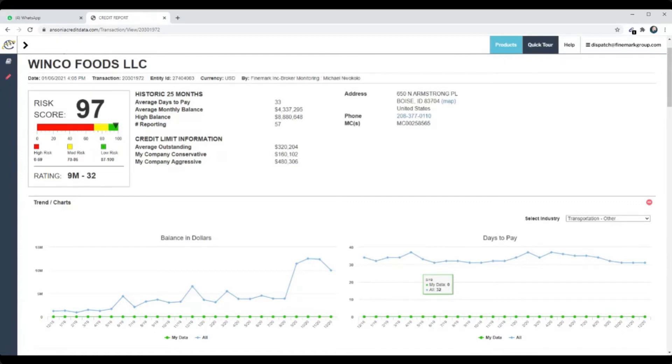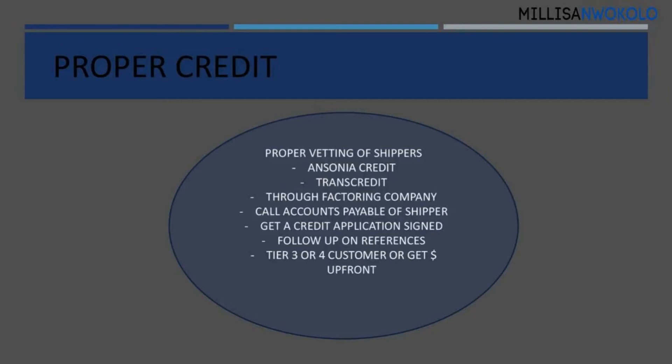Yes, it costs $10, but $10 is a lot less than having problems down the road. We are making profits, not spending money. So let's go back to our slide.